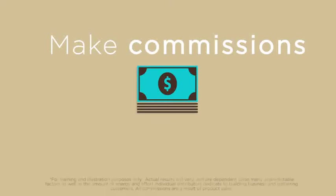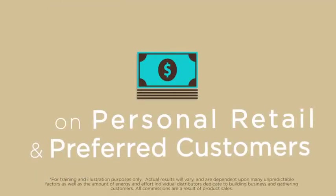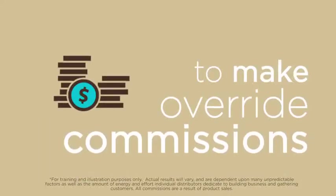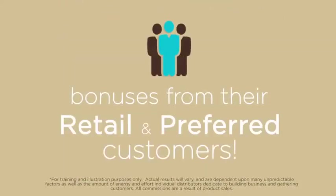Growing your business is as simple as building with 2x4s. Not only can you make commissions on your personal, retail, and preferred customers, you can enroll additional ambassadors to make override commissions and bonuses from their retail and preferred customers.